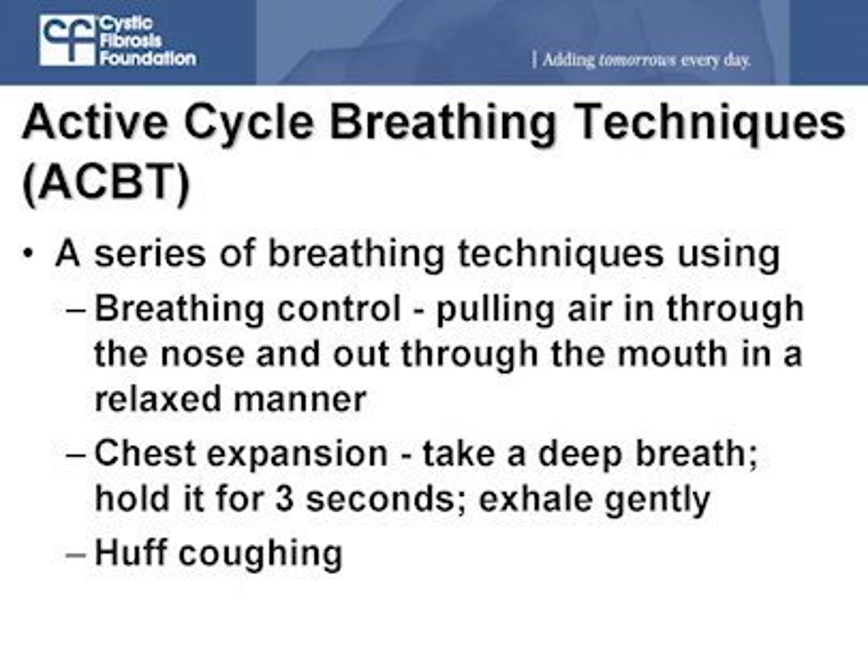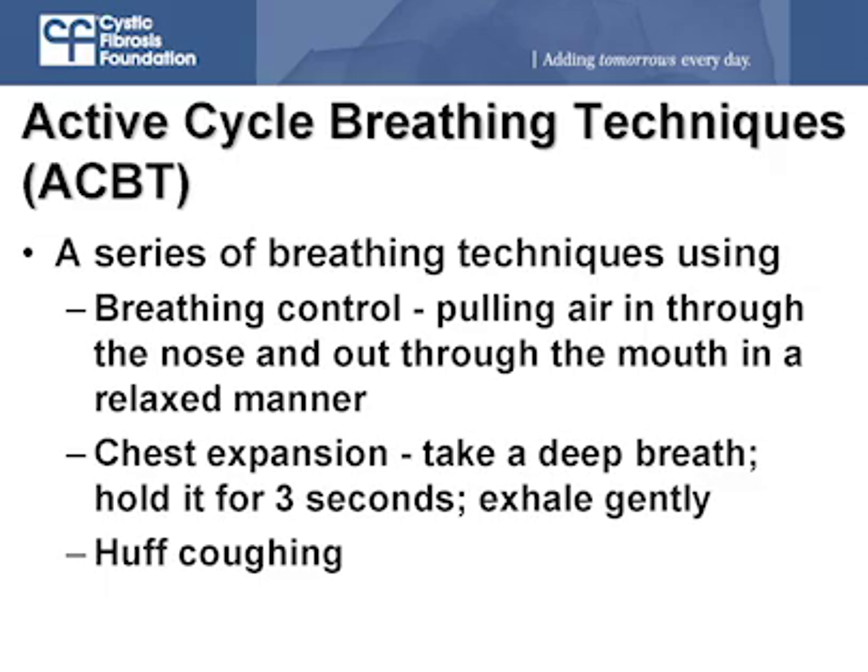Let's move on to active cycle breathing techniques. These are breathing techniques for when the vest isn't available or someone isn't available to do CPT — you can use these to help move the mucus. Active cycle breathing starts with breathing control: just relaxed breathing. Then you do a chest expansion — a deep breath and hold — let that out gently, and follow it with some huff coughing. I know you use this therapy a lot. Yeah — when I go back and forth to ball games and stuff, I get it in as much as possible.